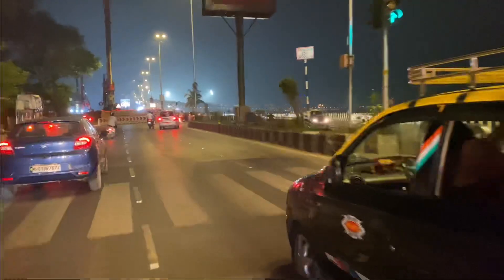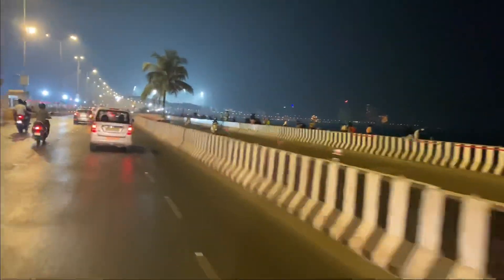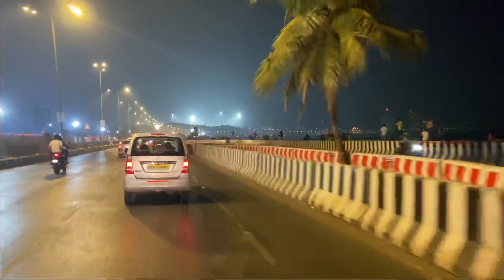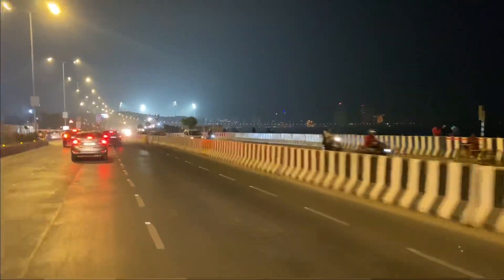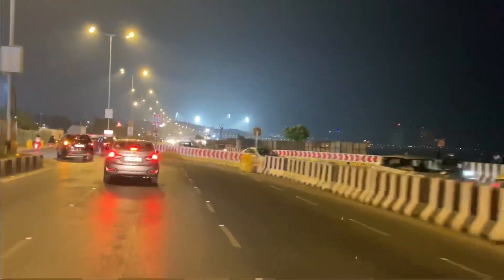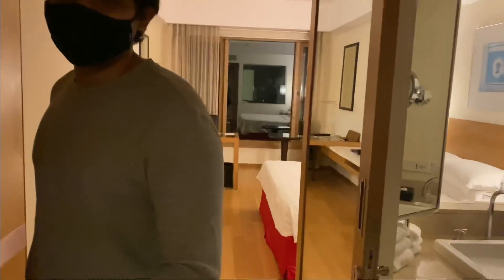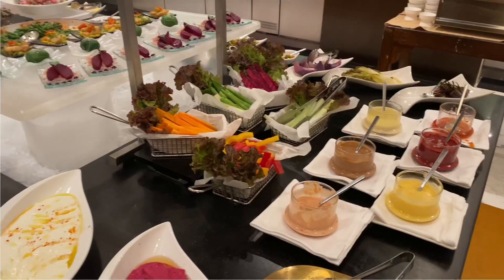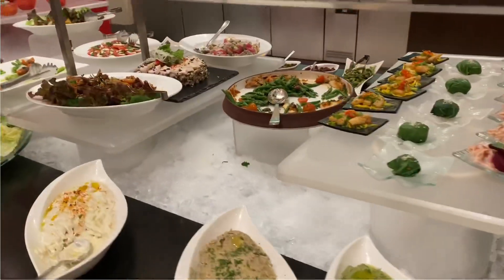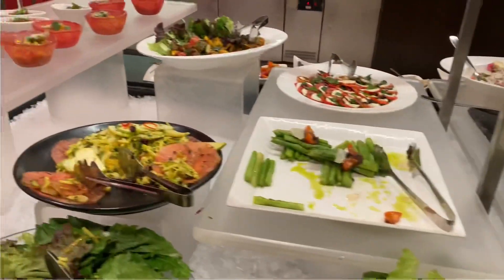This is our way back to our hotel. Look at this, guys — this Marine Lines area, especially in the evening time and night time, it looks very beautiful. We were back at our hotel room and we were hungry, so we thought of having a buffet dinner at the hotel itself. We had dinner at the restaurant in Trident Hotel.